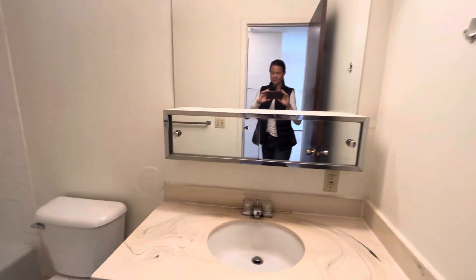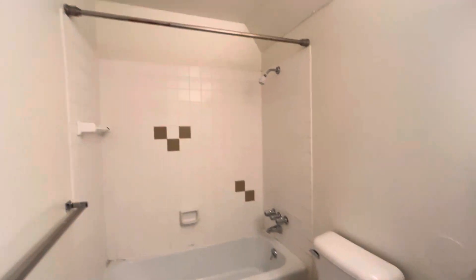And then into your bathroom. More storage underneath, a couple sliders in the mirror, and then your tub shower combo.